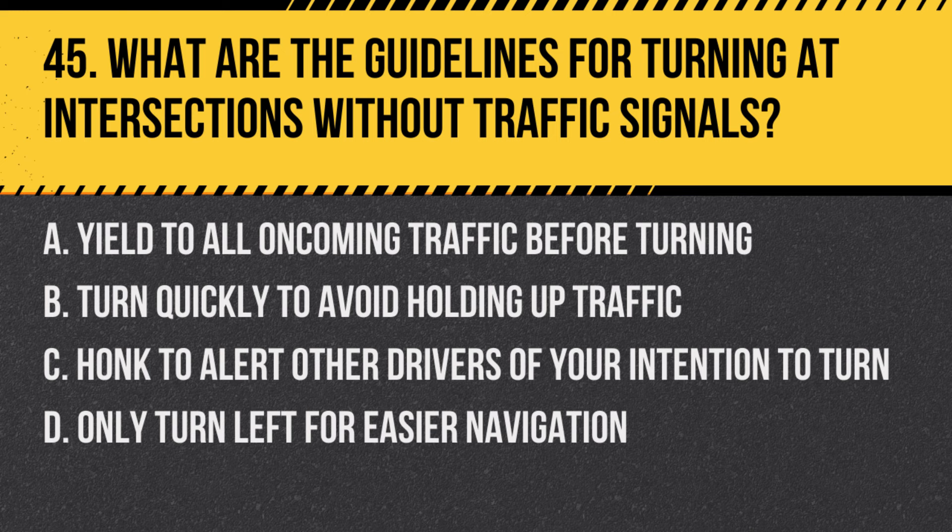Question 45: What is the correct procedure when making a turn at an intersection without traffic signals? a. Yield to all oncoming traffic before turning, b. Turn quickly to avoid holding up traffic, c. Honk to alert other drivers of your intention to turn, d. Only turn left for easier navigation. Answer: a. Yield to all oncoming traffic before turning. Drivers should yield to all oncoming traffic and pedestrians before making a turn at intersections without traffic signals.